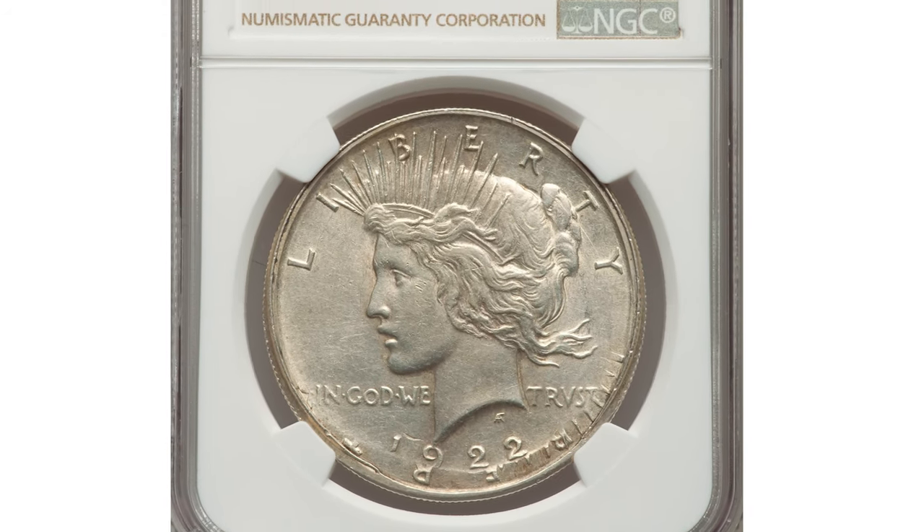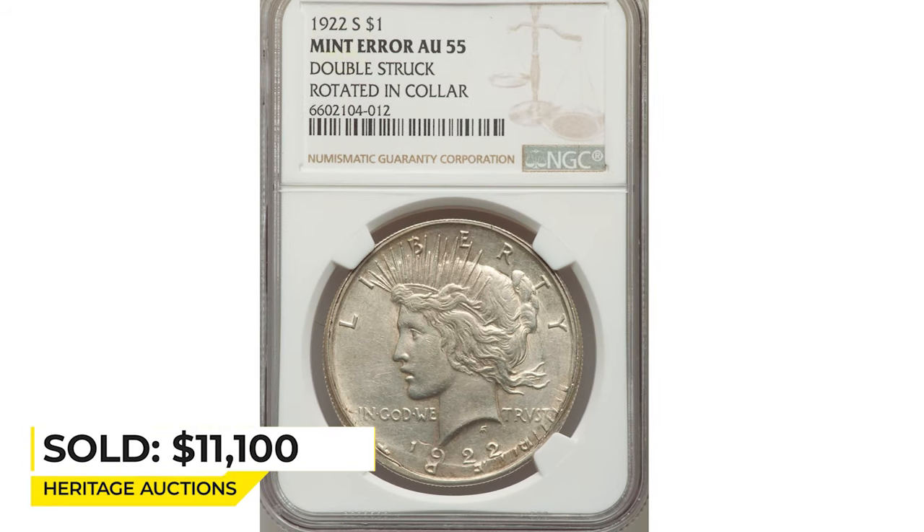Sold on January 23rd, 2023 for $11,100 at Heritage Auctions.